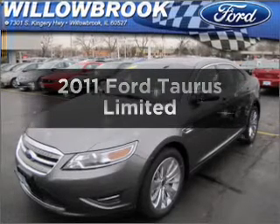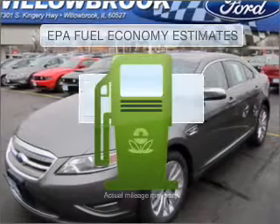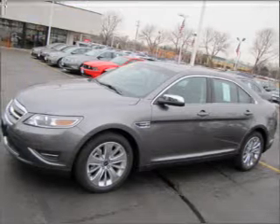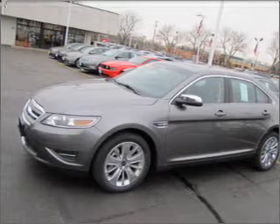Get noticed in this 2011 Ford Taurus. This is the set of wheels you've been looking for. In the city or on the highway, you'll spend less time at the pump with this fuel-efficient vehicle. With a reliable six-cylinder engine connected to a smooth-shifting six-speed automatic transmission.